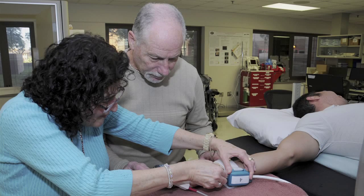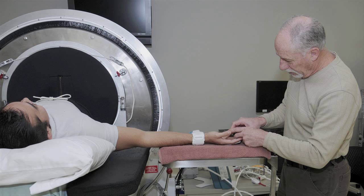Meet Dr. Vic Convertino, Task Area Manager for the Tactical Combat Casualty Care Research Program at the U.S. Army Institute of Surgical Research and one of the GEMS EMS Innovators of the Year.